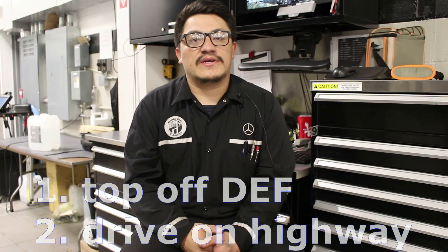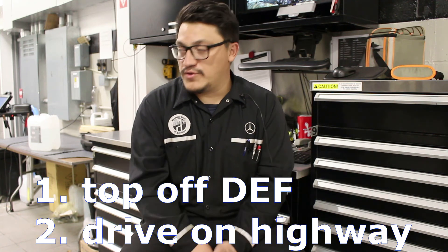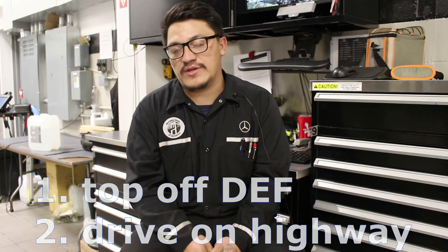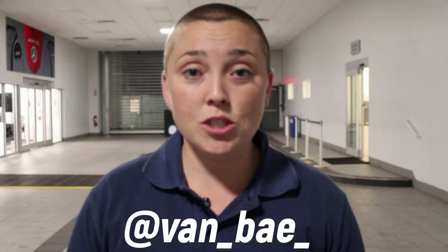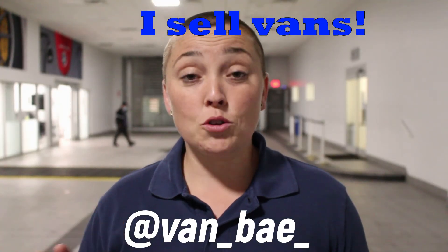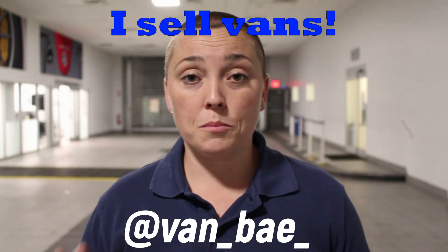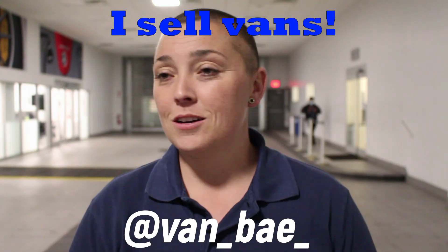For owners and drivers, always keep the DEF fluid — the AdBlue — topped off, and drive your vehicle on the highway. If you do those two things, there should be no problems with your van. Special thanks to our friend Freddy for joining us today on this video. If you have any questions, leave a comment and subscribe to the channel. Diesel exhaust fluid and diesel fuel are completely separate parts of the engine.